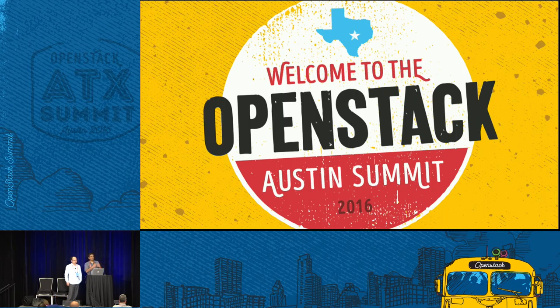Thank you. If there are any more questions, we can have a discussion offline. Thank you so much.